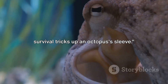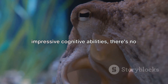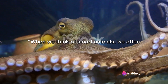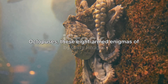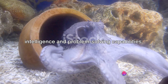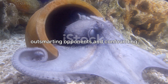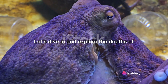Camouflage is just one of the many survival tricks up an octopus's sleeve. From their peculiar anatomy to their impressive cognitive abilities, there's no denying that octopuses are some of the most fascinating creatures of the deep. When we think of smart animals, we often imagine mammals — but octopuses challenge this assumption. These eight-armed enigmas of the deep are renowned for their intelligence and problem-solving capabilities. They're not just muscle-flexing predators; they're cognitive conquerors, outsmarting opponents and confounding scientists with their brainpower.